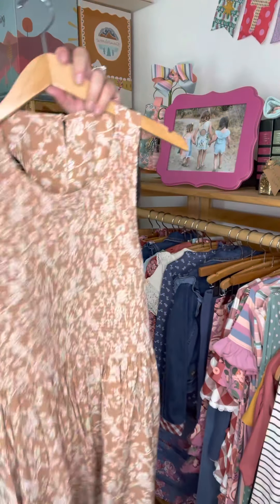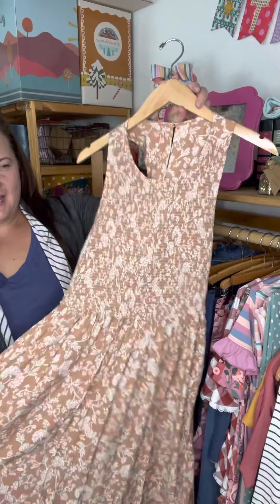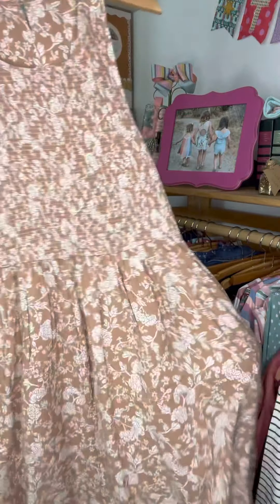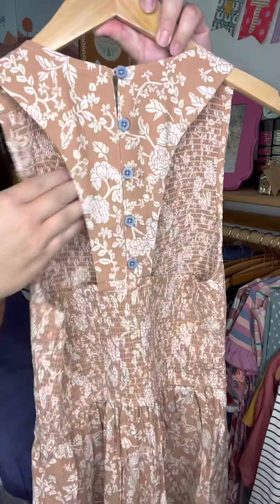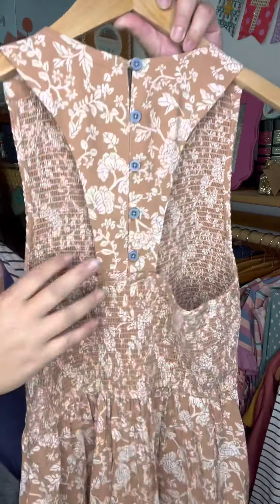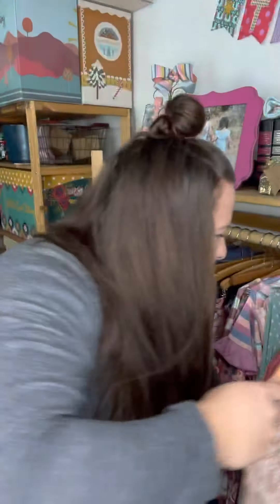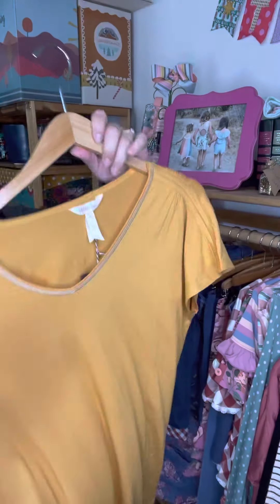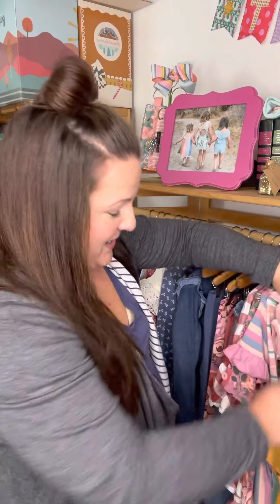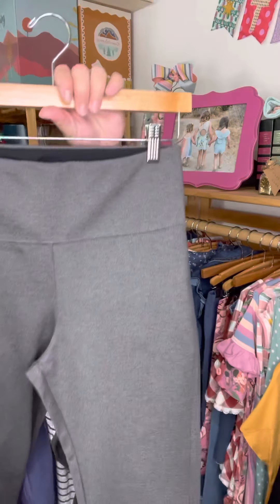There's one dress this month to check out. It's kind of a neutral — a really pretty muted tan with pockets. Check out the back: there's a pretty triangle V shape with really pretty buttons and smocking all the way across. Sizing seems pretty true to size overall, though this one may run a little narrow — I typically wear an extra large and tried on the large, and it was really snug.